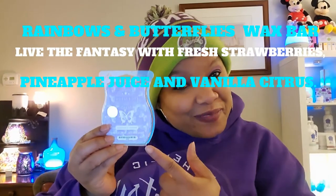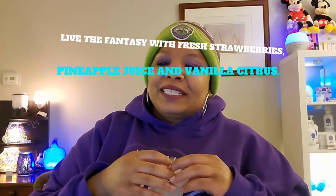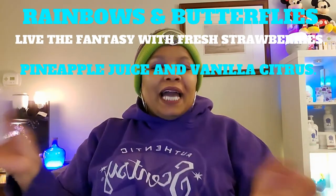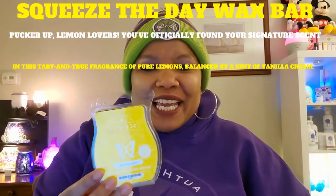Next is Rainbows and Butterflies wax bar — one of our Scent of the Month. Description: live the fantasy with fresh strawberries, pineapple juice, and vanilla citrus. And the next thing I used, which is one of my favorites, is Squeeze the Day wax bar. Description: pucker up, lemon lovers — you've officially found your signature scent in this tart, true fragrance of pure lemons balanced by a hint of vanilla cream. Definitely one of my favorites.